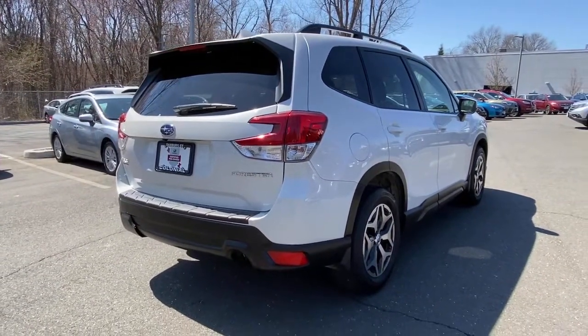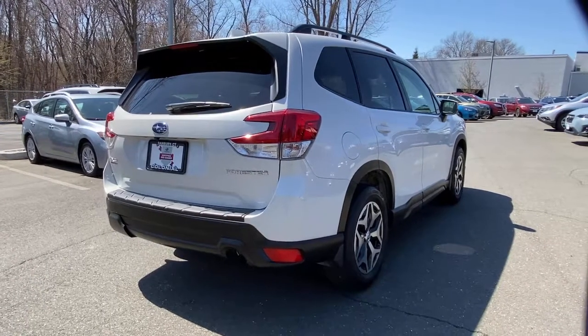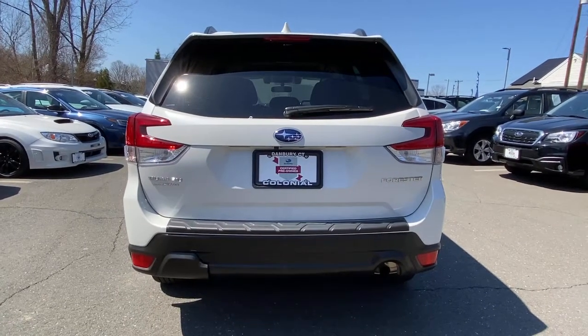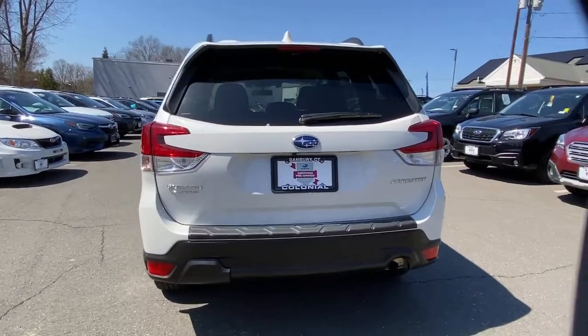From all-weather capability to flexible cargo space and impressive safety features, this sensible SUV is equipped to take you places in style. These are just some of the great options this vehicle comes with.